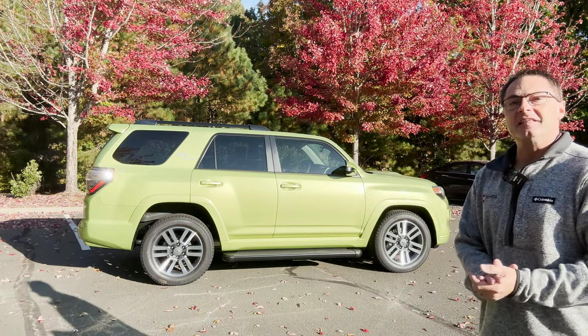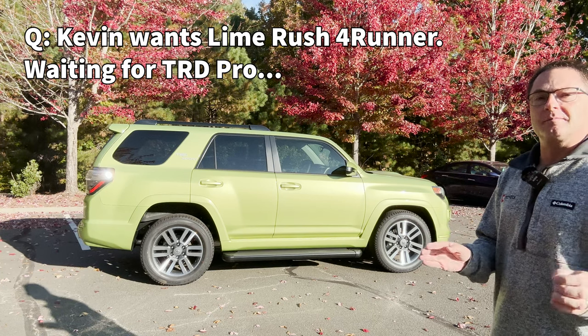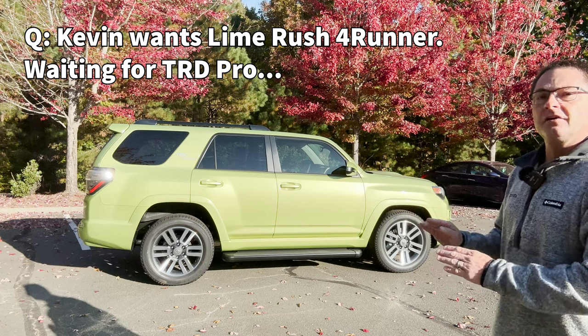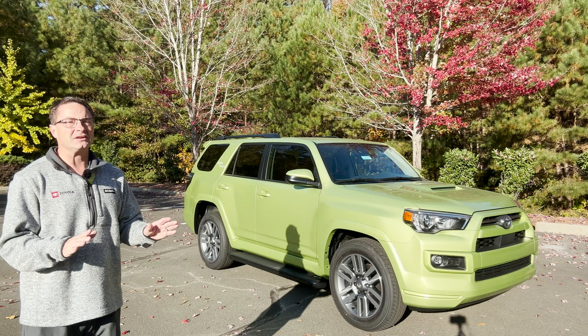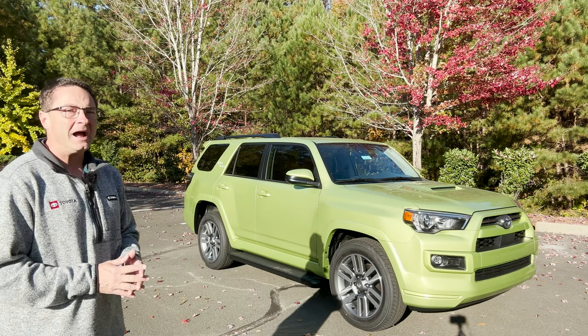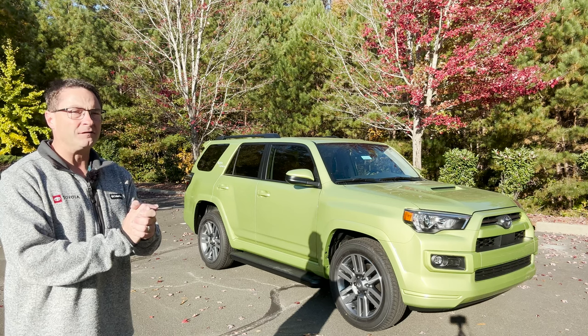Kevin, thank you for writing. I appreciate it. You're on the waiting list for a 4Runner TRD Pro in Lime Rush — love the color — with no hope in sight of getting one. Well, Kevin, that's a very difficult vehicle to get. You're probably going to wait a while. Hopefully you get a Lime Rush one; I'm holding out hope for you, my friend.